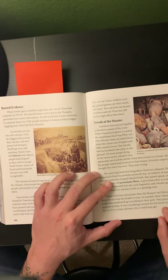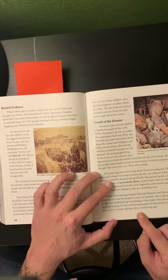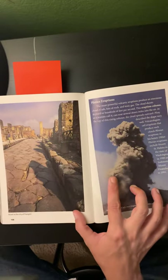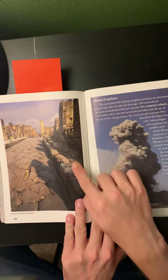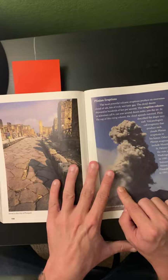It was a terrifying moment for the town's inhabitants, but for us, it is a unique glimpse into a world long ago. Here's what Pompeii looks like after its excavations — some of the walls and roads still visible after everything was cleared.